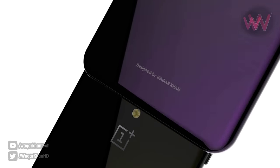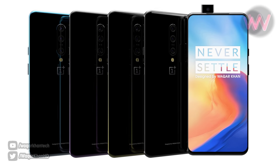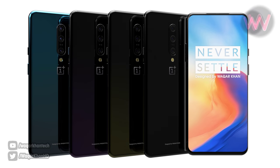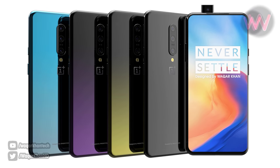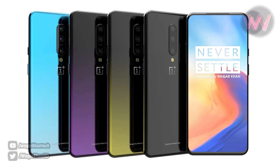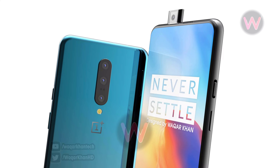The OnePlus 7 Pro is fitted with a 48 plus 16 plus 8 megapixel triple camera setup. It remains to be seen whether it will be yet another phone with the Sony IMX586 as the primary sensor. The handset features an inbuilt storage of 256 gigabytes.